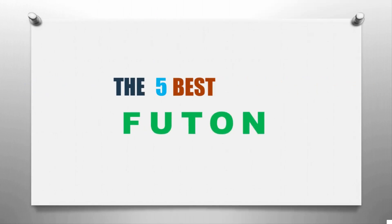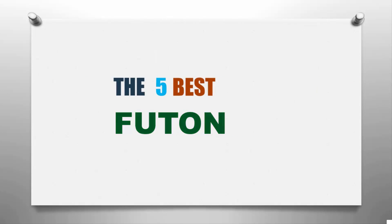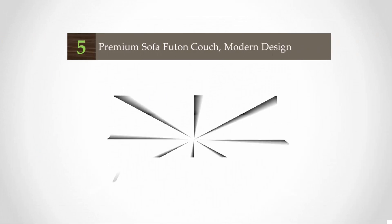Here we present the five best futons. Let's get started with the list, starting at number five.